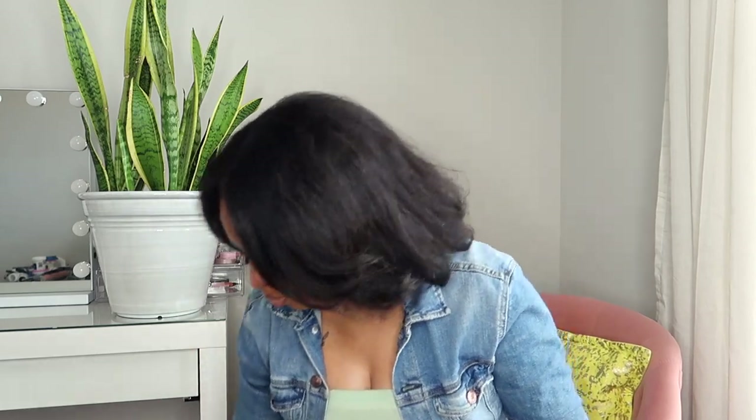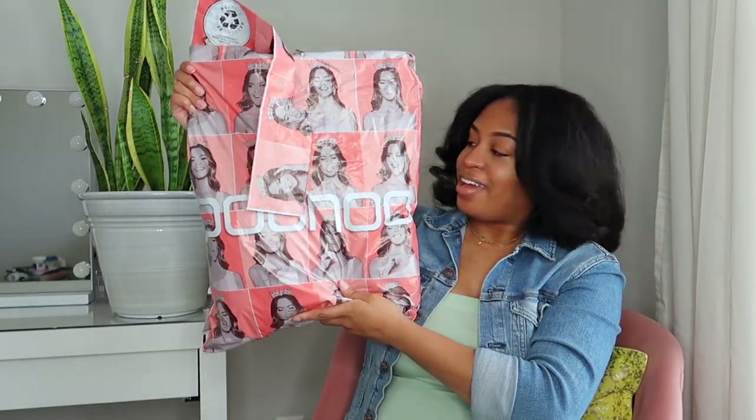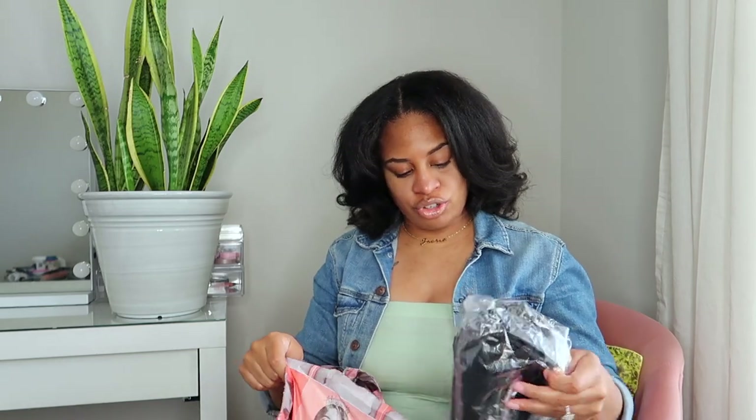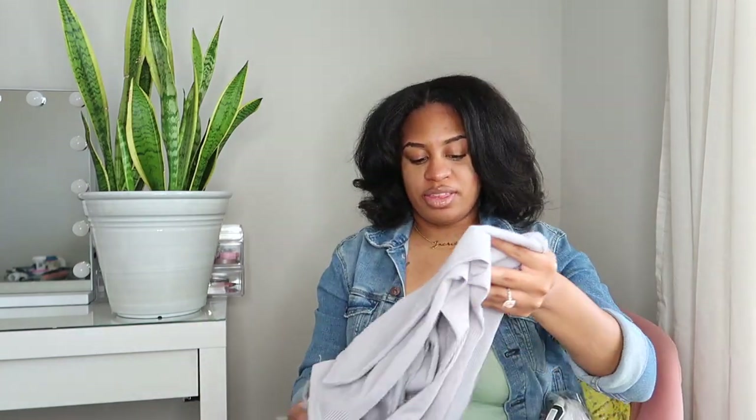Now let's move on to the items that I picked up from Boohoo. This one took a lot longer than the Pretty Little Thing package — it took like 14 days or something, which was really frustrating.